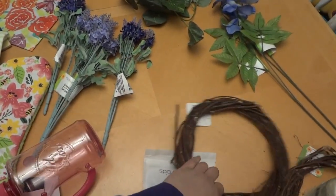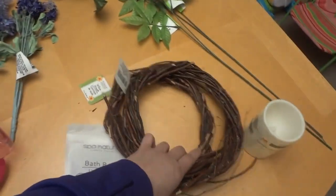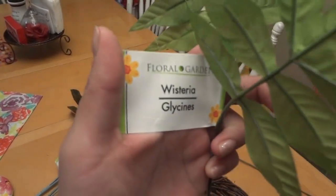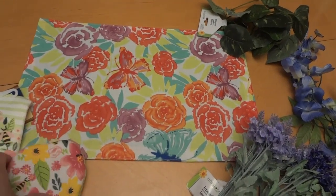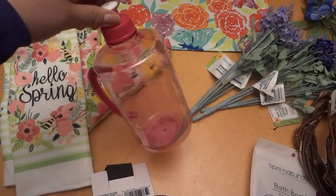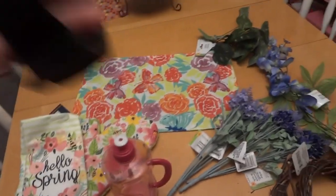Alright guys, we just got back. I want to show you what I got. I got two of these for a DIY I'll be doing in the next few days, an LED candle I needed, and four of these for my DIY. Then I got two of these — they're so pretty — for another DIY. I got one more item for a DIY, plus this cute table mat for my coffee station. I also got a new water bottle since I'm starting to go to the gym.